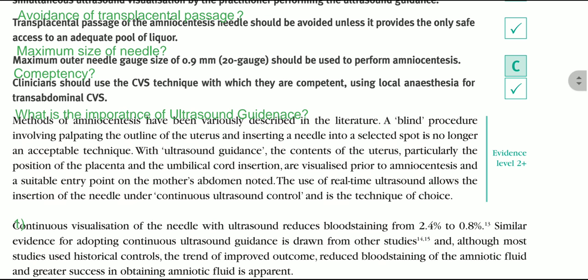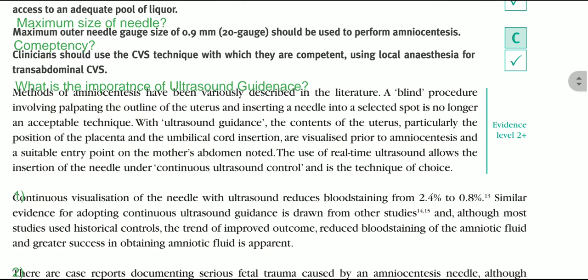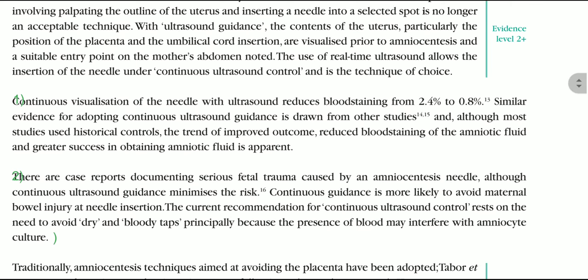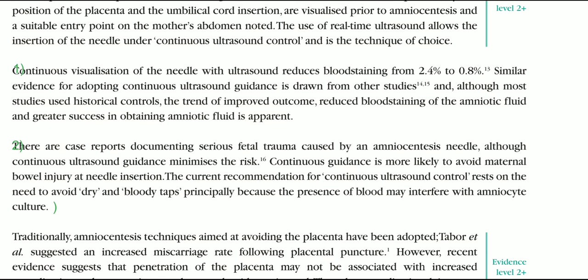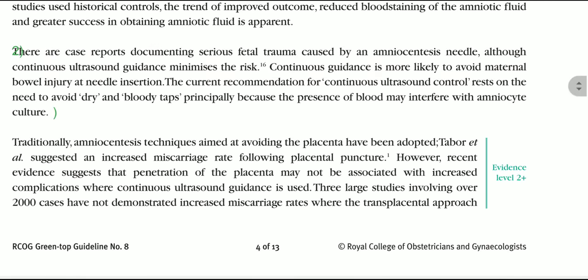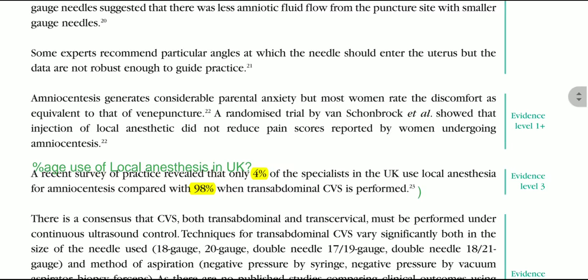What is the importance of ultrasound guidance? A blind procedure involving palpating the outline of the uterus and inserting a needle into a selected spot is no longer an acceptable technique. With ultrasound guidance, the contents of the uterus — particularly the position of the placenta and umbilical cord insertion — are visualized prior to amniocentesis. Continuous visualization of the needle with ultrasound reduces the rate of bloodstained fluid from 2.4% to 2.8%, and there are case reports documenting serious fetal trauma caused by amniocentesis needles, making ultrasound guidance essential.